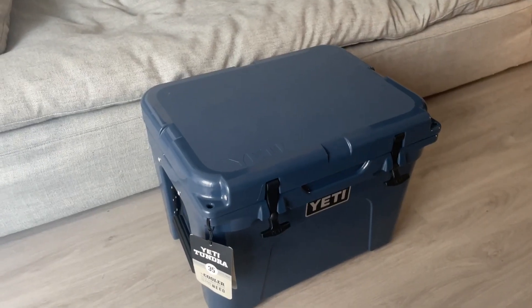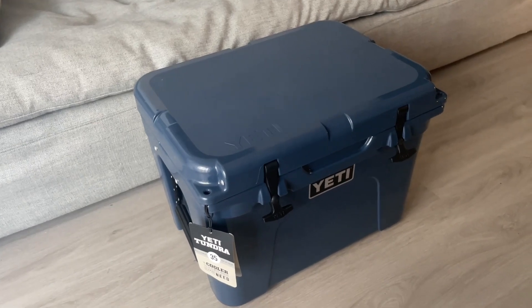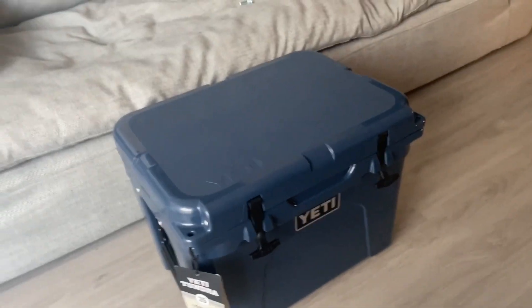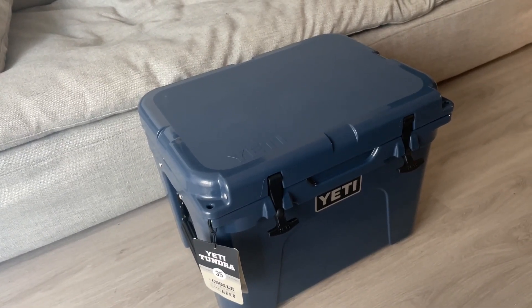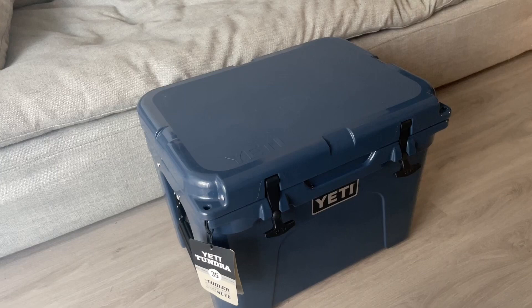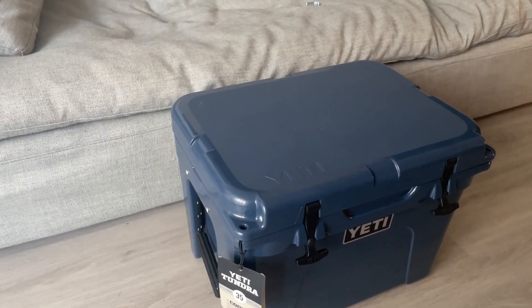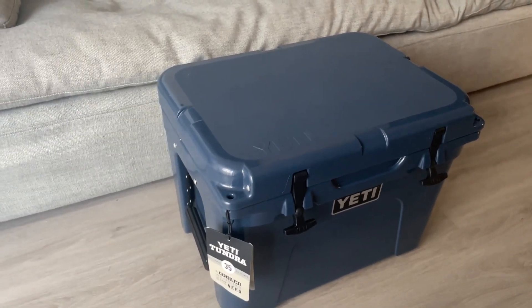Hey guys, Matt back with another video. Today's video is a little bit of an experiment. I purchased one of these Yeti Tundra coolers the other day and I've always been curious as to how long they can retain ice and a suitable temperature for your steak, your meat, your chicken, whatever food it may be, or even drinks.